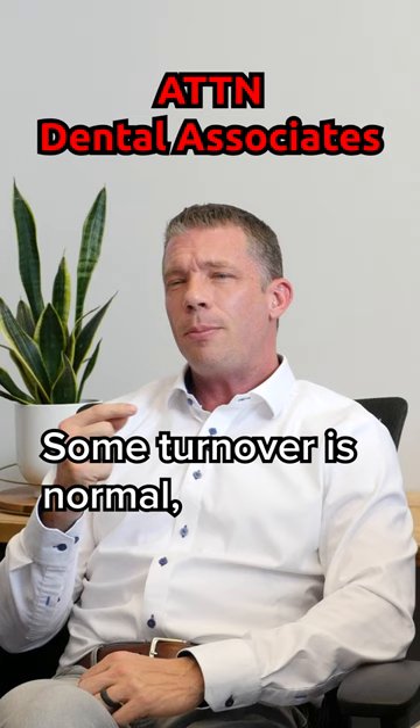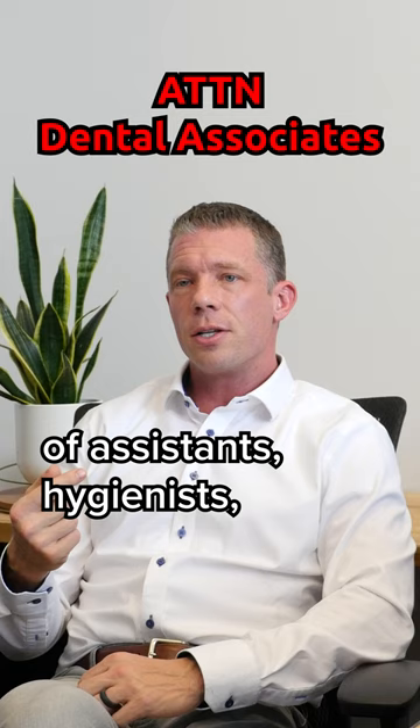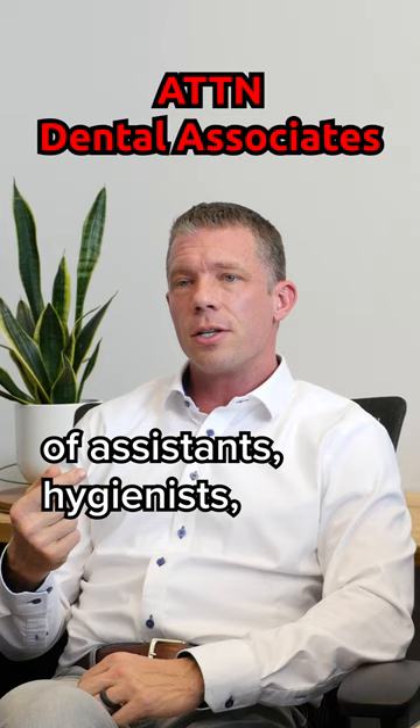The second data point you can look at is the turnover of the staff in the office. Some turnover is normal, but if you're constantly seeing a revolving door of assistants and hygienists, very likely there's something fundamentally wrong — either about how the practice is being run by the owner, or something else about the patient base, location, competitors, etc.